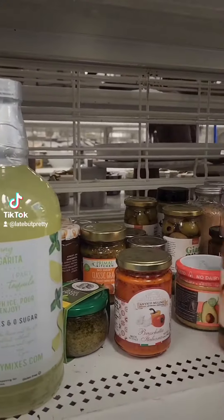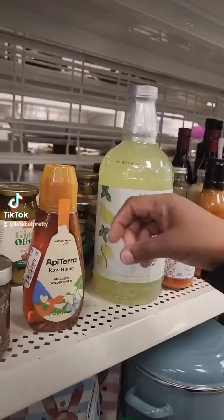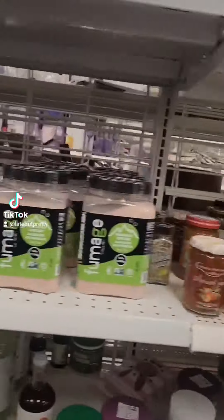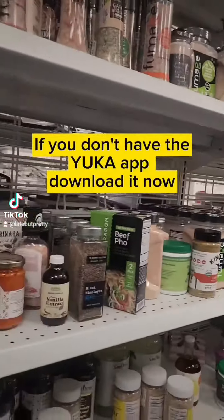A fellow flight attendant put me onto this Yucca app and I swear by it. This thing is so cool. So you just go in the store, shop like you would normally shop, you see an item that you want to get, take the Yucca app, scan the barcode with the app, and then it lets you know if the item is healthy for you or not so healthy for you.